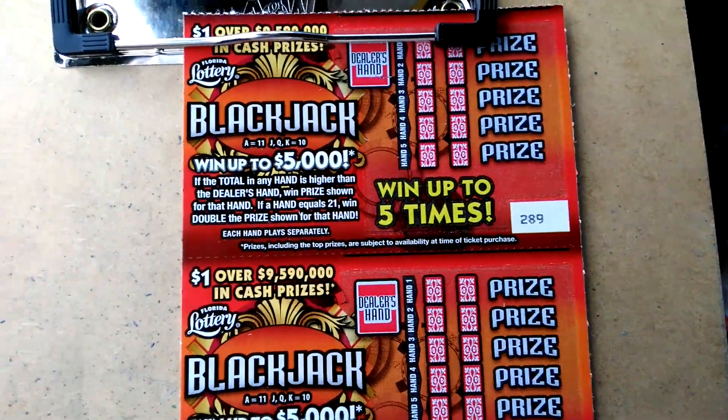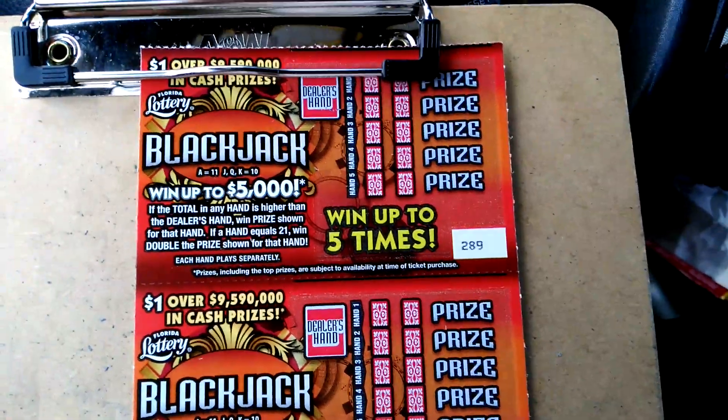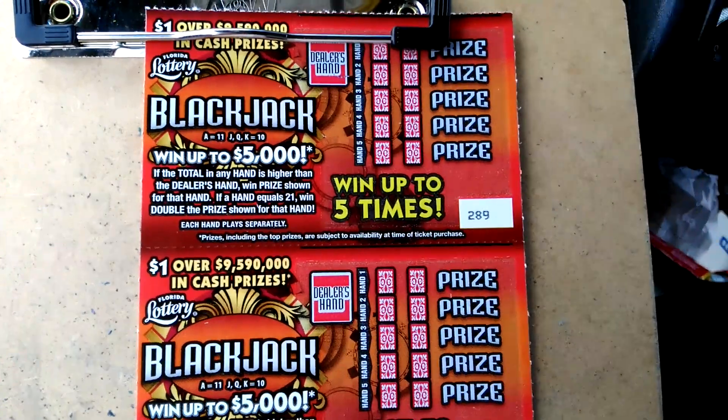What's up everybody? A new game came out today — May 17th, Tuesday 2016. This is the $1 blackjack. Odds are 1 in 4.88.